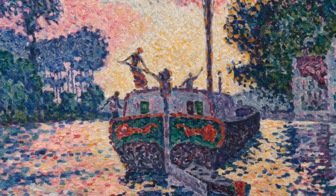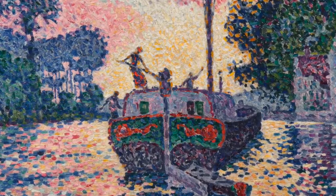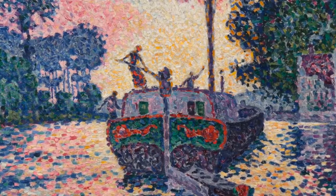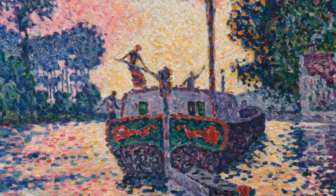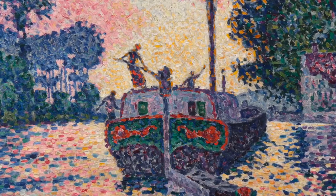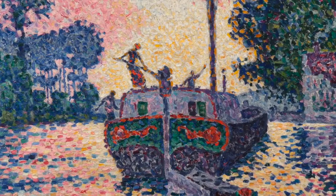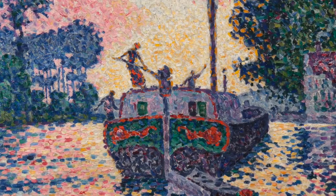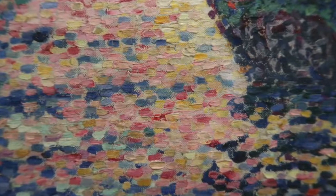When we look at a pointillist painting close up, we can actually see that each individual dot is made out of a different color. But when we stand further away at a distance, we can see that these colors sort of mix, and the painting looks like a whole image. We start losing the differentiation between each dot.